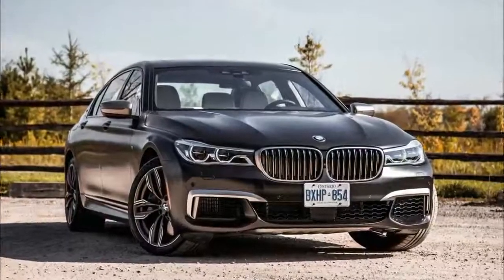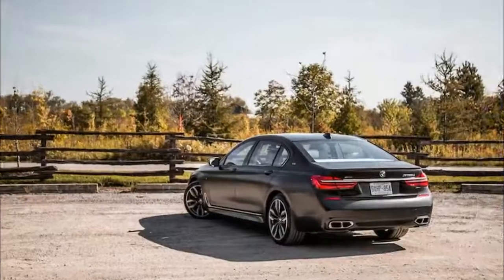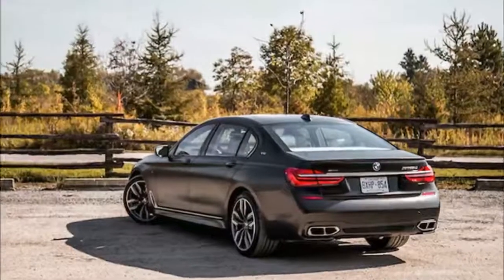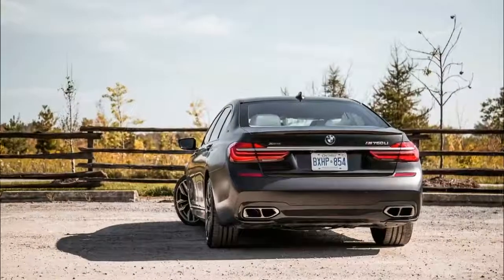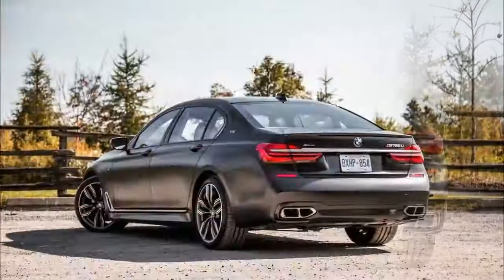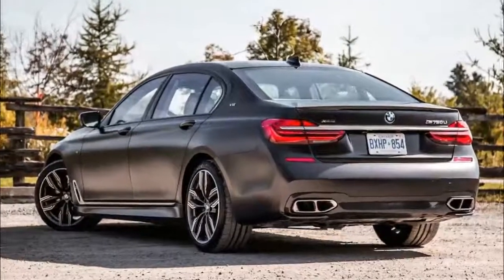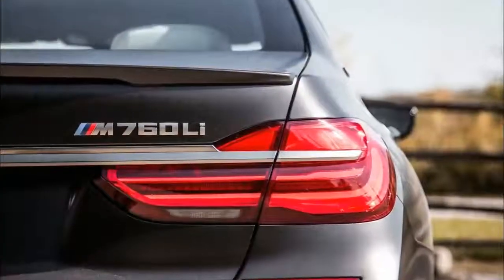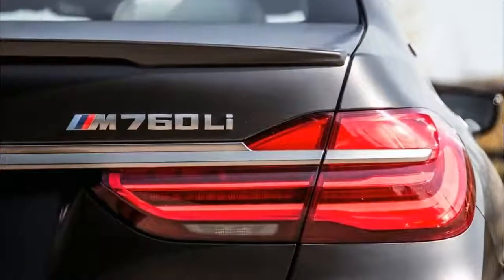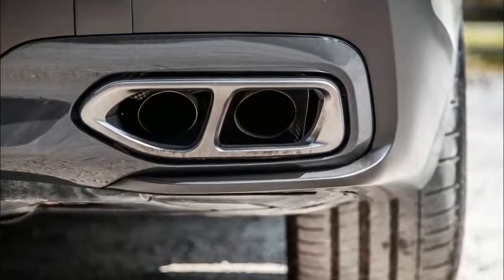First impressions: that the M760 Li is a viable alternative to the Rolls-Royce Ghost. Sound preposterous? Comparing the most expensive BMW and the cheapest Rolls-Royce might seem like an odd proposition, but hear me out. The BMW M760 Li and Rolls-Royce Ghost both use the same 6.6-liter twin-turbo V12 and produce similar power outputs.